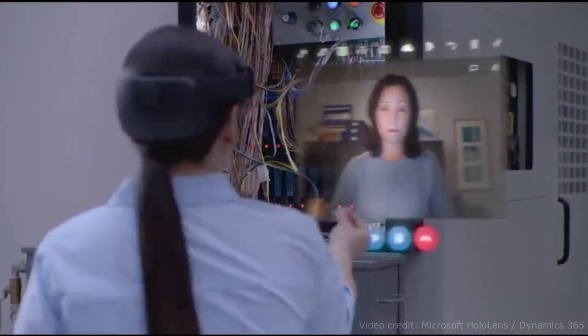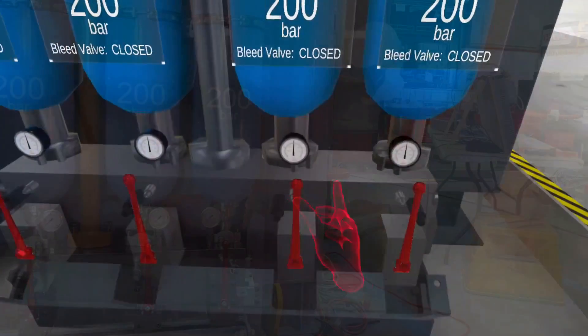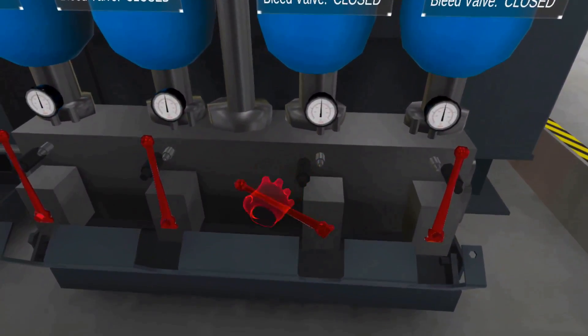The headset's camera allows a remote supervisor to see what you see, to verbally and visually assist, and to support and finally verify all actions and tasks completed.